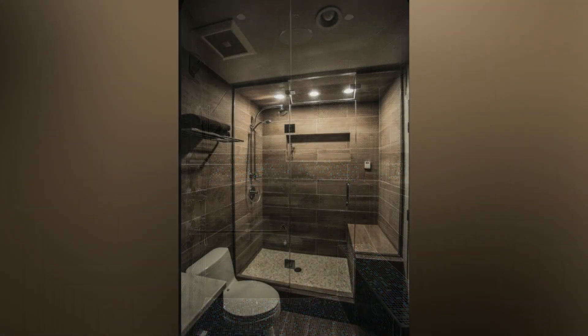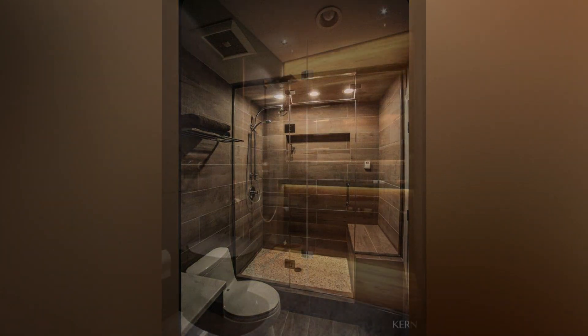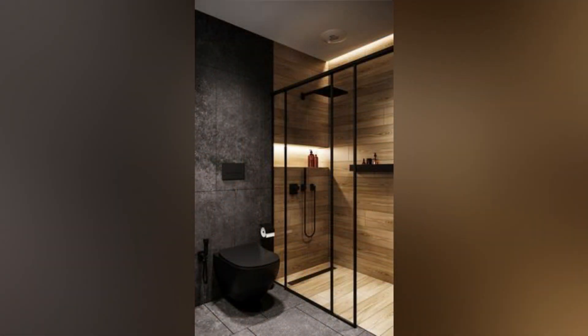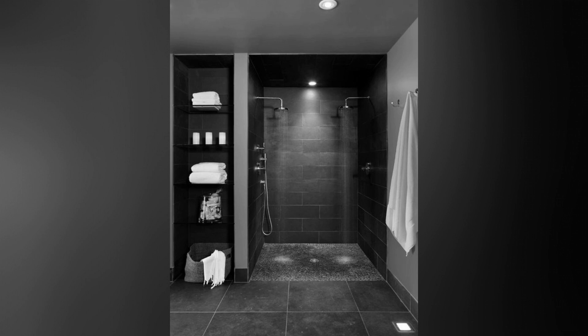Space-Saving Solutions: Maximize space efficiency with a fold-away shower door, ideal for compact bathrooms. Opt for a hinged design that can be fully opened while showering or conveniently folded against the wall when not in use. This innovative solution preserves space without compromising on luxury.